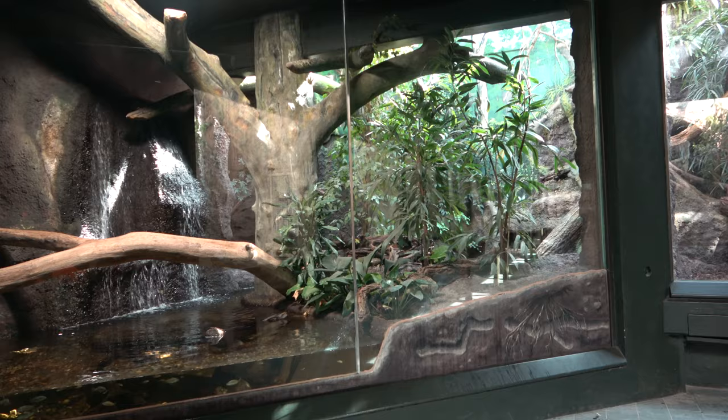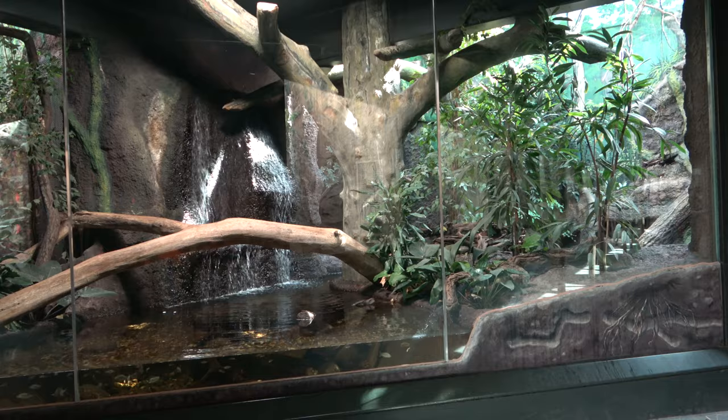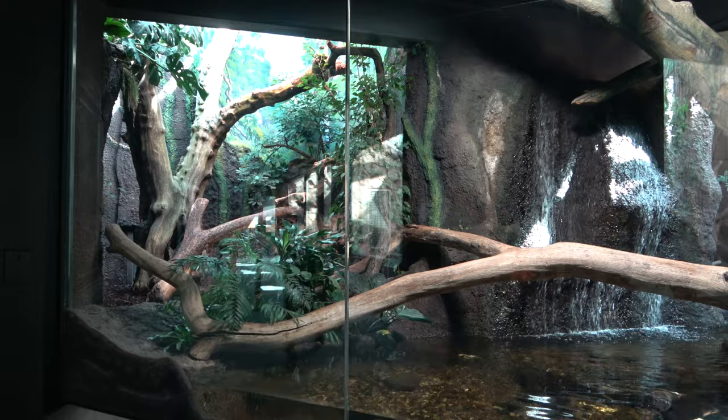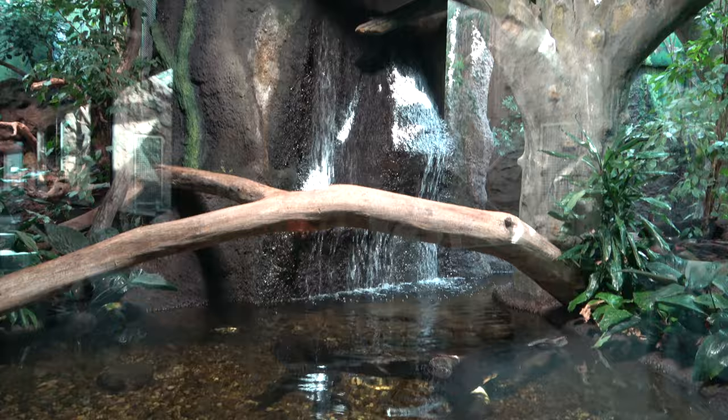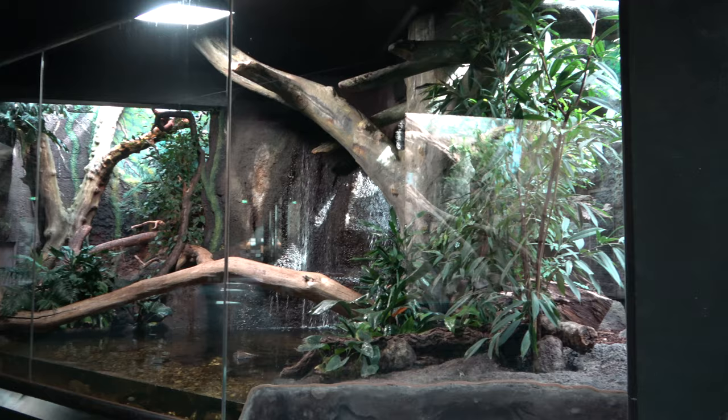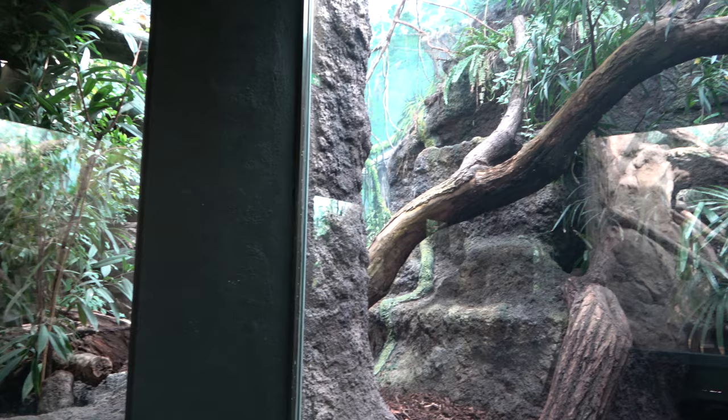This stunningly designed tropical enclosure is home to the Margay. I believe the enclosure is home to just one female Margay, but recently a male Margay has been moved from Sheldon Zoo to Zoo Berlin, so Zoo Berlin's female will have some company. The Margay enclosure has lots of tropical foliage, logs, a waterfall, and a large pool with an underwater viewing area. The pool is also home to multiple fish.